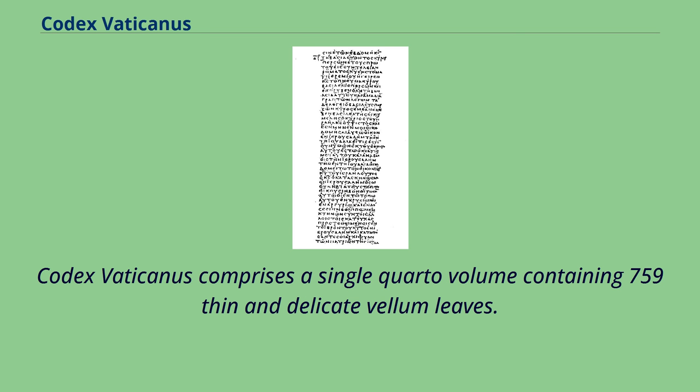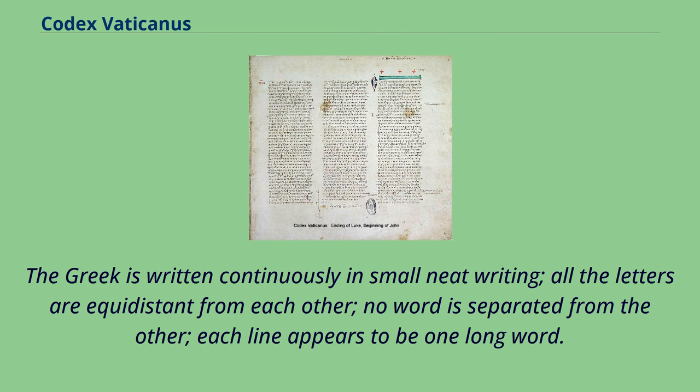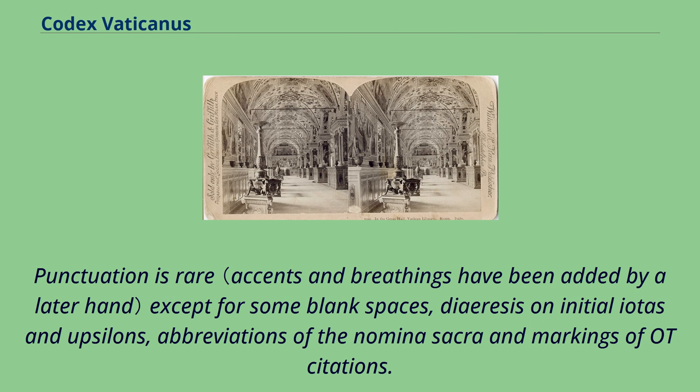Codex Vaticanus comprises a single quarto volume containing 759 thin and delicate vellum leaves. The lettering in the Codex is small and neat, without ornamentation or capitals. The Greek is written continuously in small neat writing; all the letters are equidistant from each other, no word is separated from the other, and each line appears to be one long word. Punctuation is rare except for some blank spaces, diaresis on initial iotas and upsilons, abbreviations of the nomina sacra, and markings of OT citations.